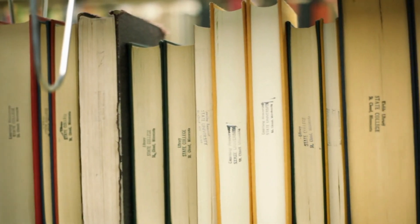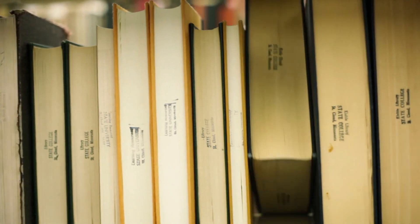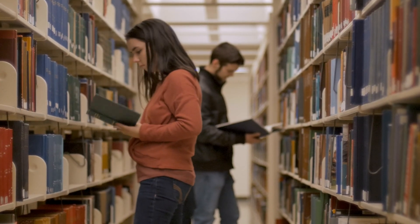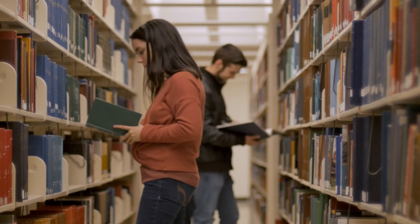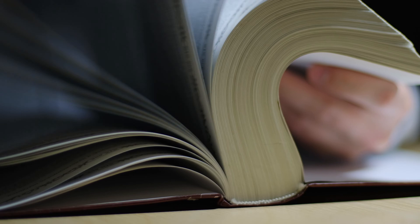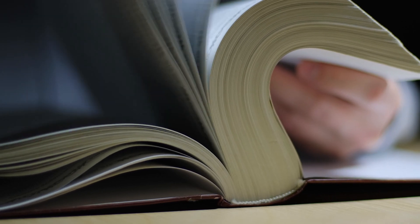The Dewey Decimal System is extremely important in libraries even years after its creation. Dewey Decimal helps make books easily accessible to users, and it is by far the most standard method of organizing books as it is used in over 130 countries. There is no doubt about it, the Dewey Decimal System will not be disappearing anytime soon.